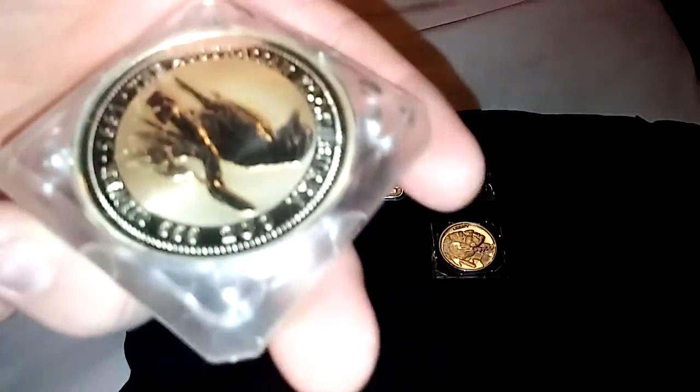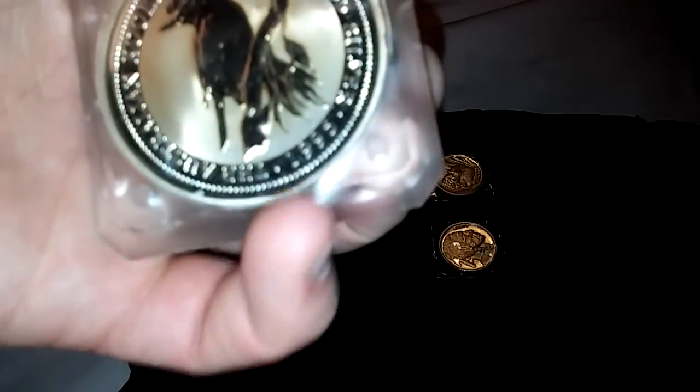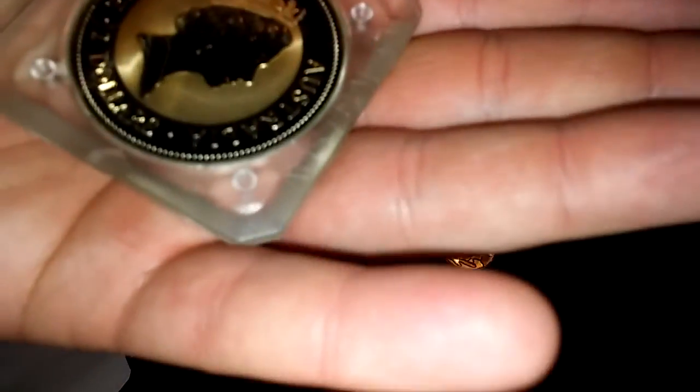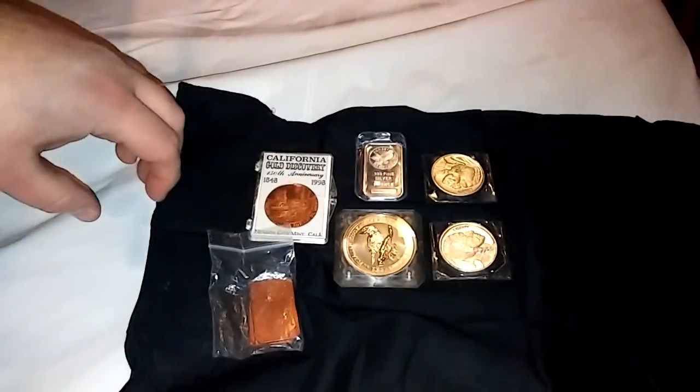It's an awesome piece of silver — it's 2 ounces of .999 silver, $19.95. That's an awesome piece, I like it.